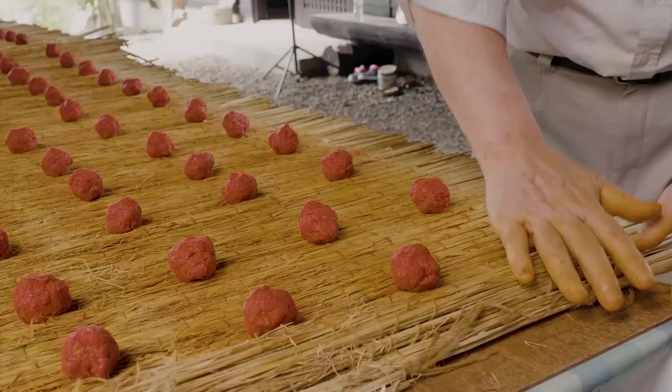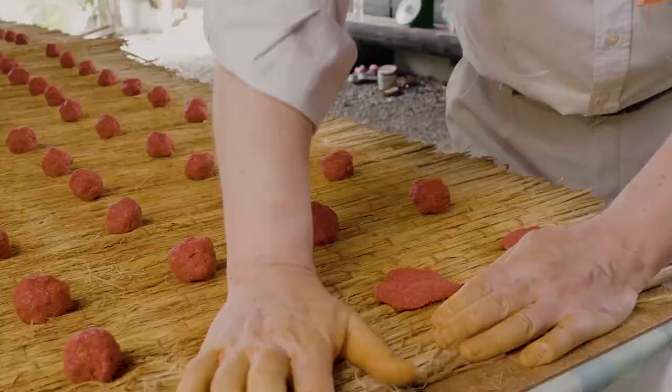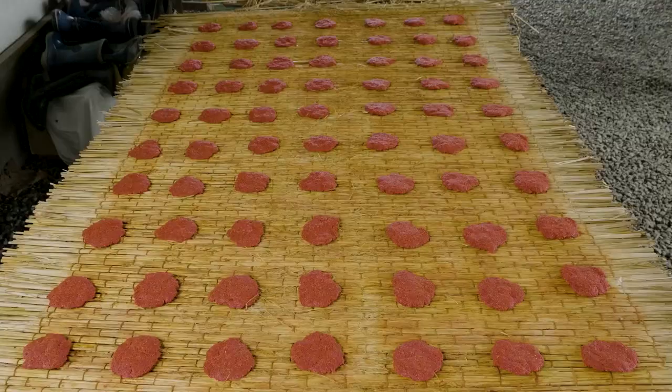For easier drying, the paste is pressed by hand into flat ovals called Beni Mochi. This is a luxury item — it takes about 300 safflowers to make each one.